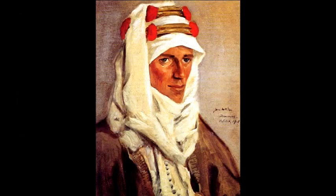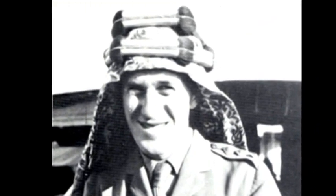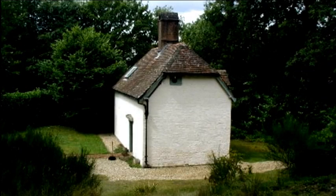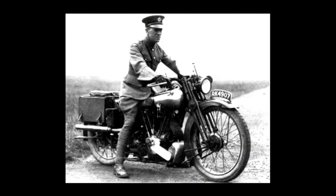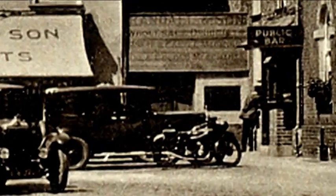T. E. Lawrence, Lawrence of Arabia, has important connections with Wareham. When he returned to England in the 1920s from organizing the Arab revolt against the Turkish Ottoman Empire, he took up residence at Clouds Hill, a small cottage near the Bovington Army camp in Dorset, and frequently visited Wareham on his Brough Superior motorcycle. This picture shows such a motorcycle, thought to be Lawrence's, parked outside the Red Lion Hotel in the centre of town.